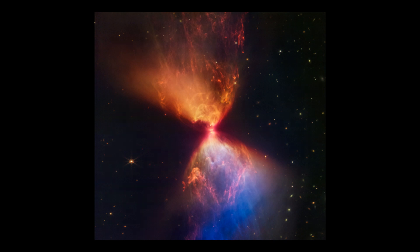L1527's protostar is only 100,000 years old — a newborn in cosmic terms. Because of its young age and infrared brightness, the L1527 star is classified as a Class 0 protostar, the most primitive stage of star creation. Class 0 protostars such as this one are still cocooned within the clouds of gas and dust from which they form, and are a long way from becoming complete stars.